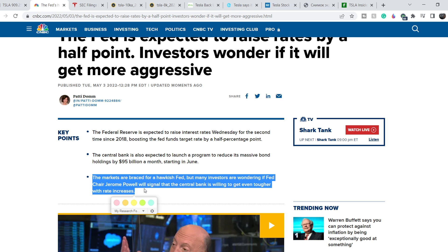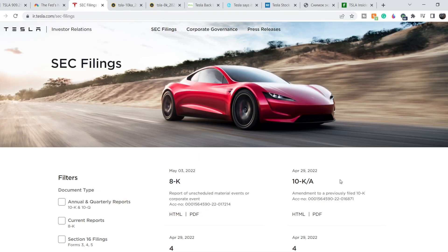However, if the Fed discloses that they will hike rates to 4.75%, that will definitely be a bearish sign for the entire market and we will see lower price action for the major indexes. This information will be disclosed in just a few hours, so stay tuned. Now let's continue with the news directly related to Tesla.